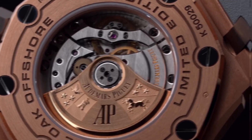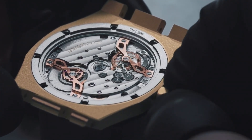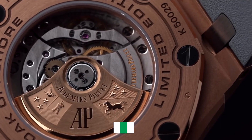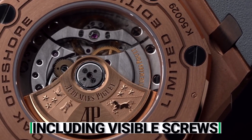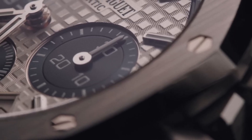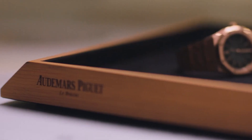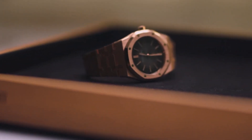Although it wasn't an overnight success, this timepiece laid the foundation for what we now recognise as the luxury sports watch. Its groundbreaking design elements — including visible screws, octagonal bezels, textured dials, and integrated bracelets — became a template emulated by countless watches in the decades that followed. The Royal Oak's influence on the watchmaking industry remains unparalleled, solidifying its iconic status and forever shaping the course of watch design.